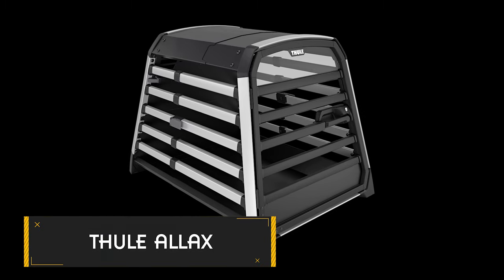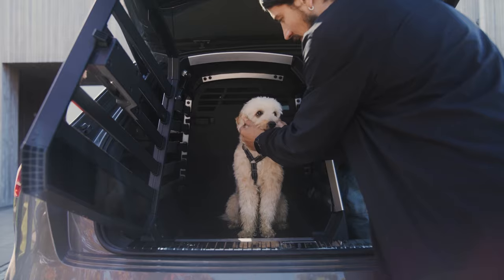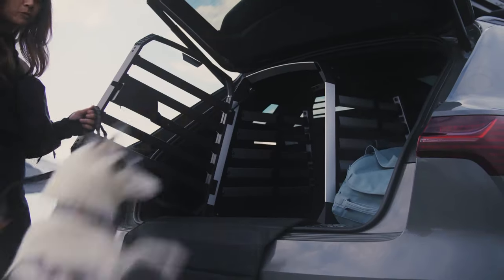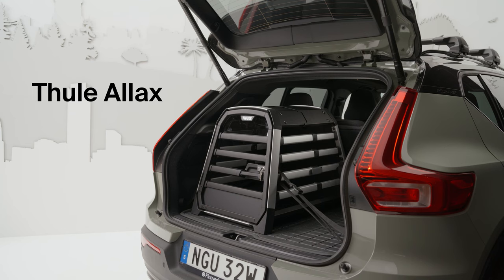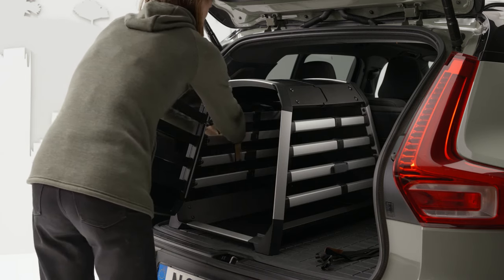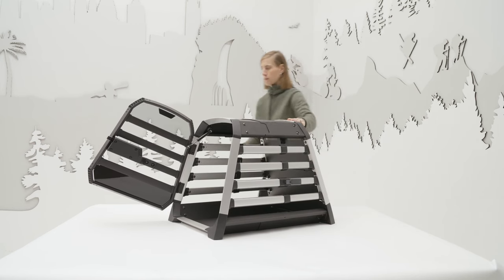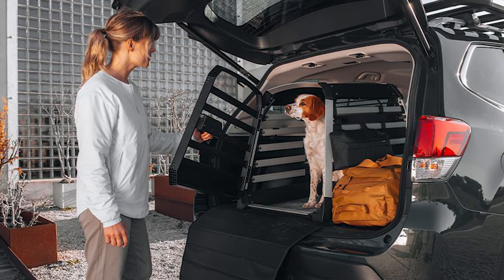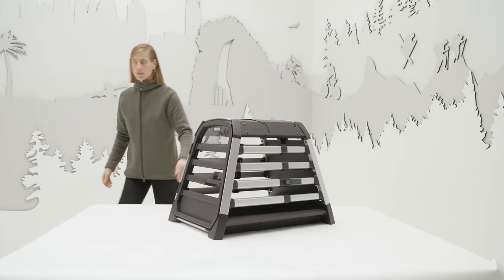Thule Alex — an innovative invention that will revolutionize your car journeys with your beloved dog. Designed for both canine comfort and human safety, this dog crate undergoes rigorous crash testing to ensure superior protection for passengers and pets alike. Available in 10 sizes, it offers optimal space for your dog to stand and turn around, while the car selector function simplifies finding the perfect fit for your vehicle. Featuring thoughtful design elements like smooth operating doors and built-in locks, the Thule Alex ensures a secure and premium experience. Its gas-damped door ensures smooth opening and closing, enhancing ease of use.